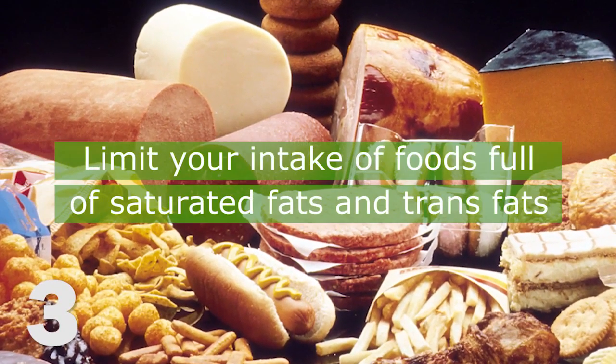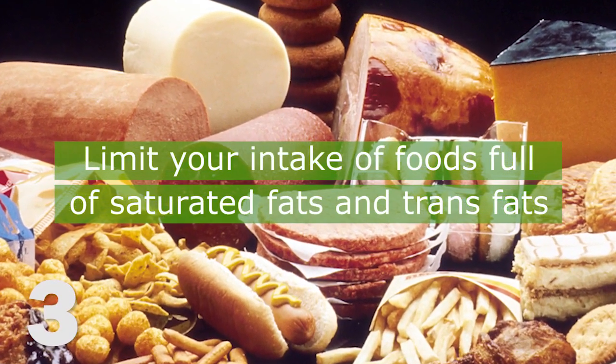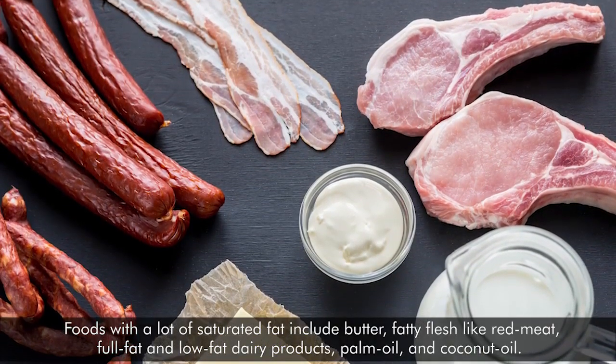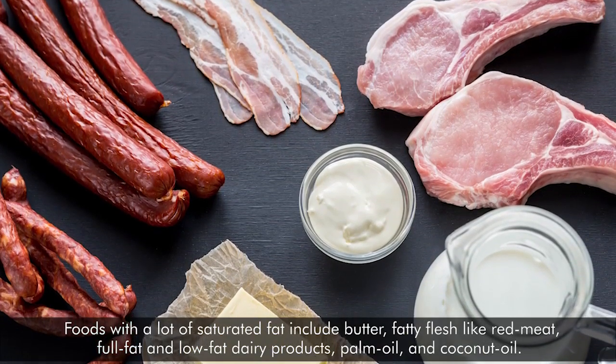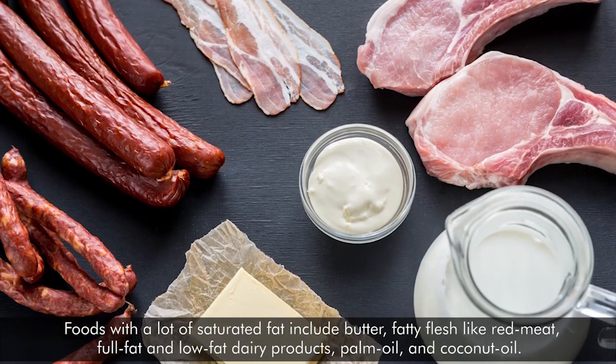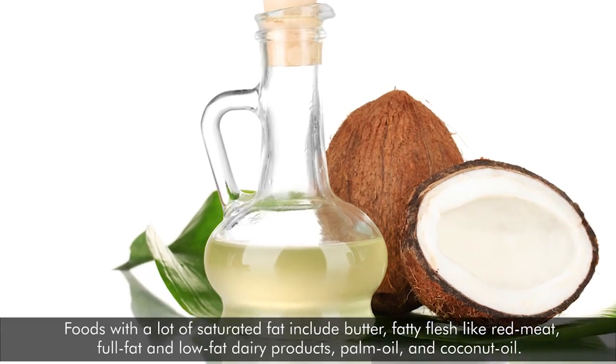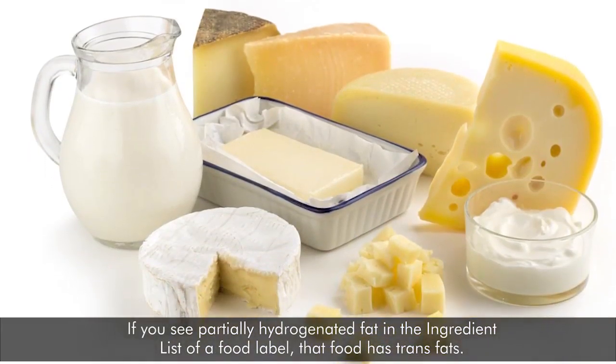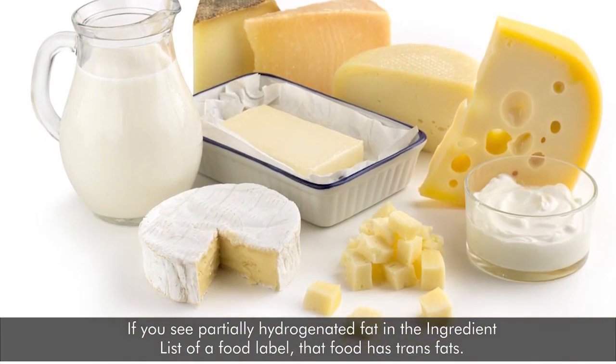3. Limit your intake of foods full of saturated and trans fats. Foods with a lot of saturated fat include butter, fatty flesh like red meat, full-fat and low-fat dairy products, palm oil, and coconut oil. If you see partially hydrogenated fat in the ingredient list of a food label, that food has trans fats.